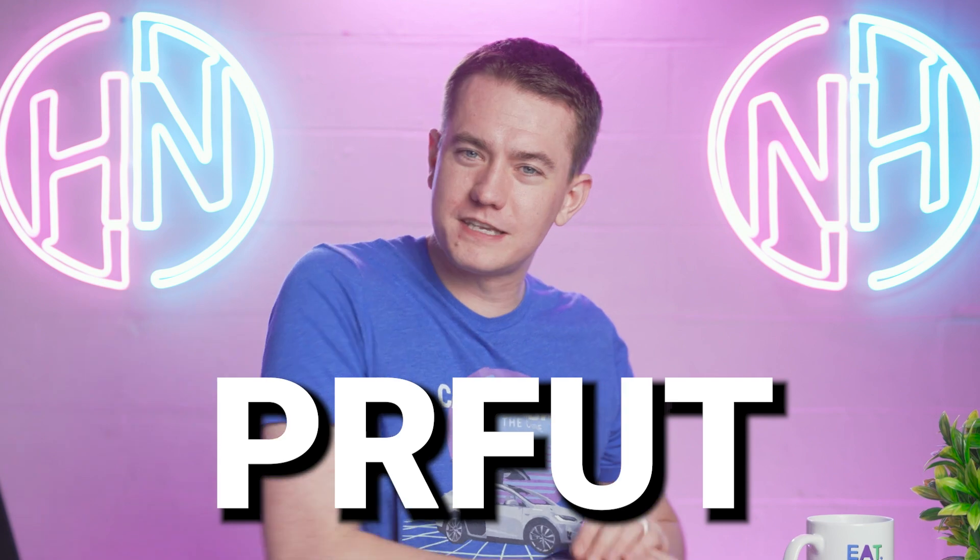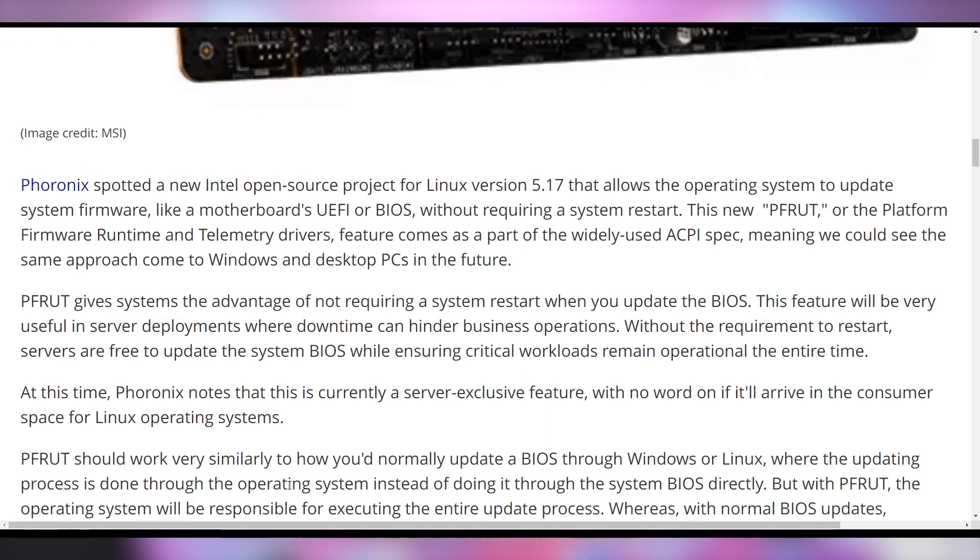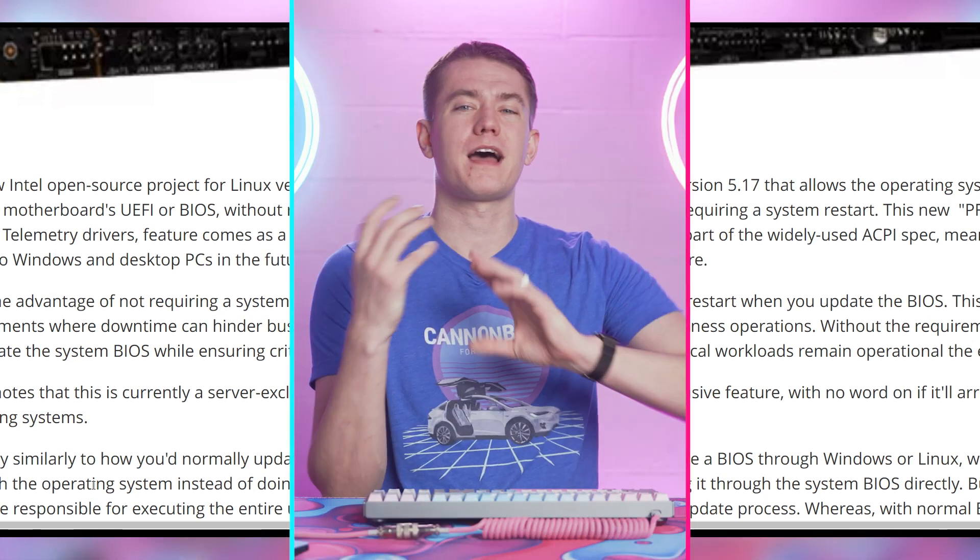It's about Intel's new feature called PerFut. Nobody's talking about it because it only applies in select limited scenarios, but I actually think it's a pretty cool piece of technology. There's a Linux build popping up from Intel's new open source project called PerFut — the Platform Firmware Runtime and Telemetry drivers — which allow it so that when you do a BIOS update, you actually don't have to restart the system. There are now drivers starting to roll out for it.